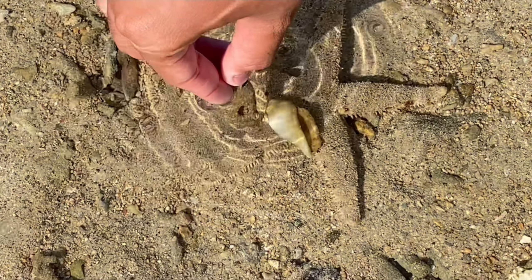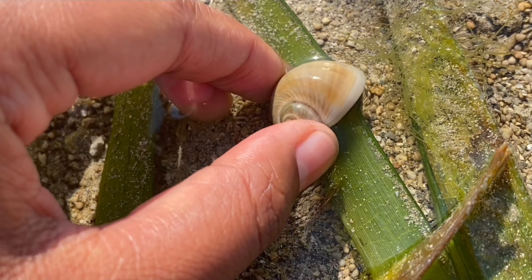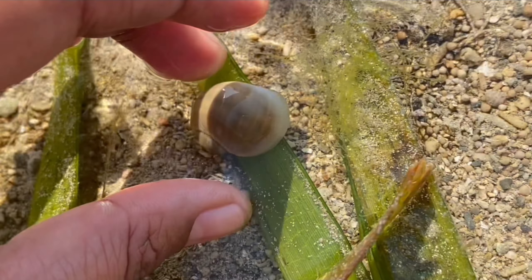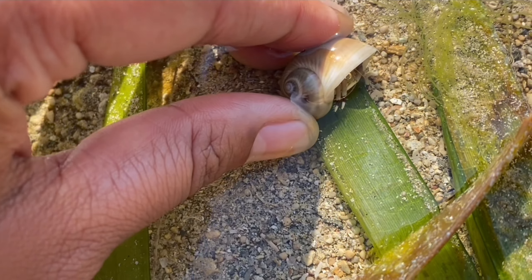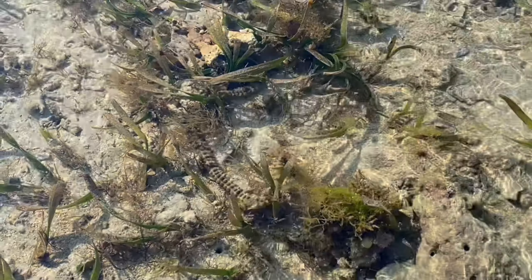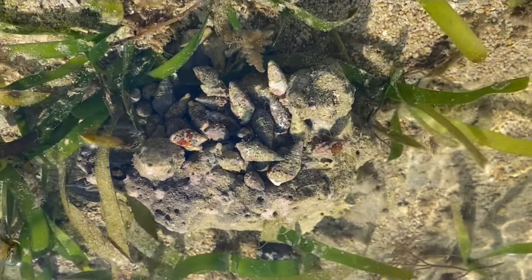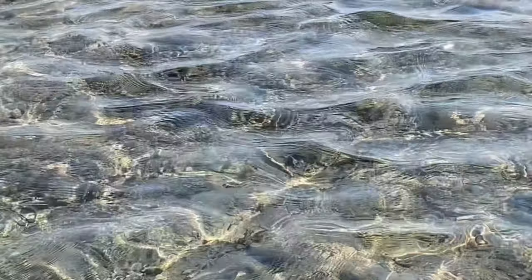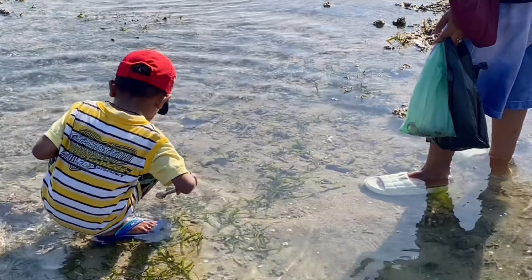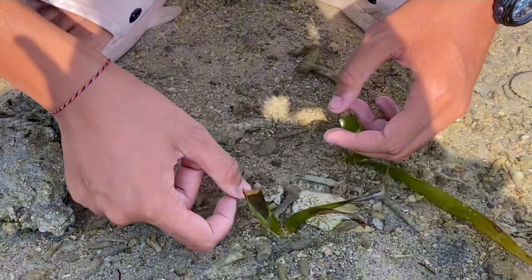This mutualistic relationship benefits both the hermit crab and the sea anemone. The hermit crab gains protection, while the sea anemone gets a constant supply of food. These interactions are crucial for the balance of the seagrass ecosystem. The hermit crabs contribute to the dispersal of sea anemones, while the sea anemones provide protection and food resources.